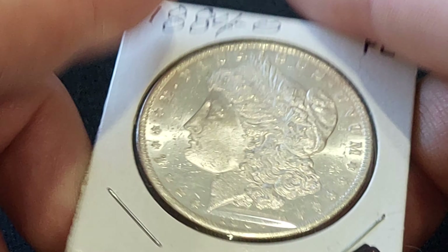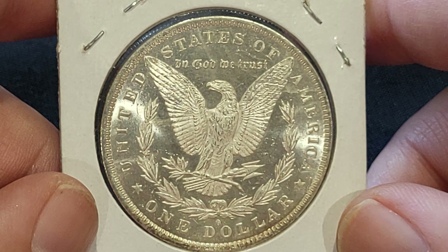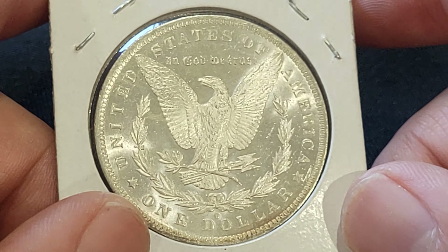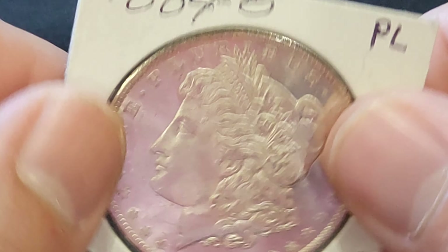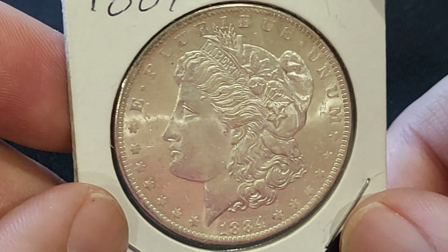I would grade this about MS-62. The grade is not super high, but this is proof-like. I could not walk from it. You can see the reflection — this is a proof-like coin, and there is cameo contrast as well, which makes it even more desirable. Amazing eye appeal. Not a tip-top grader, but beautiful eye appeal. Cartwheel luster on fire. I got this for about half of what I would expect to pay for it, which is why I could not walk past it.